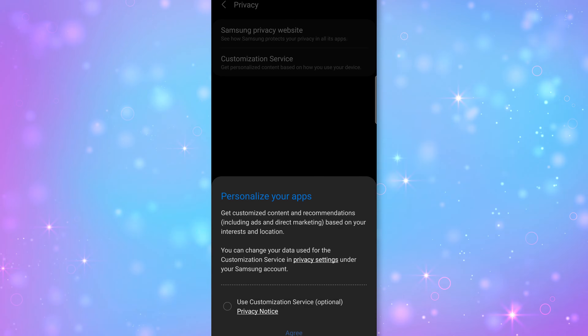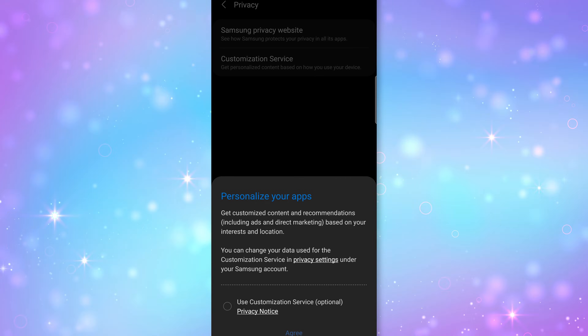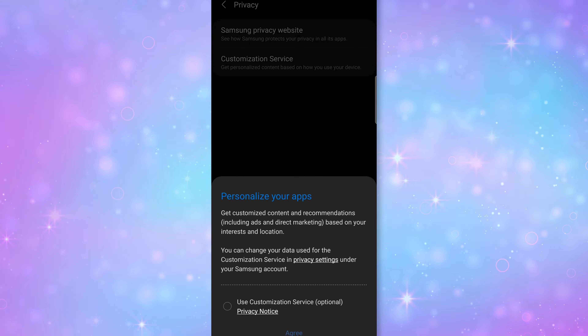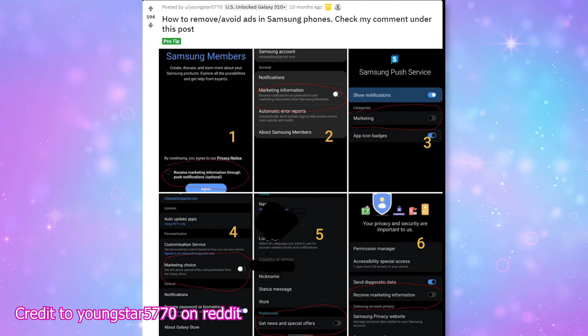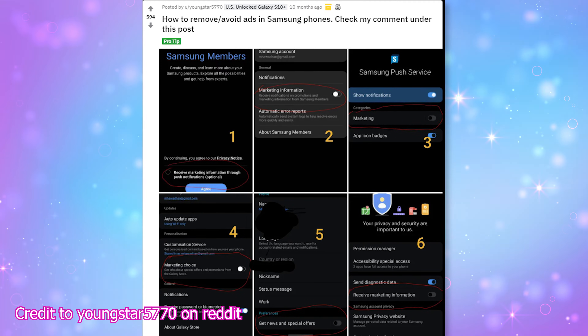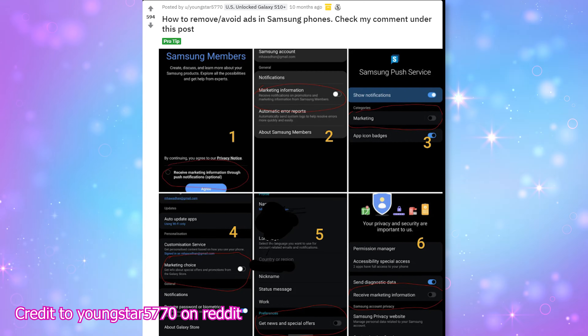Now, if you've never turned on this setting before, you will see a popup that says 'Personalize your apps' — leave that option disabled, don't turn it on, and just back out of there. You don't need to do anything. A second option is to open the Samsung Members app, click on the three-dot menu in the upper right corner, choose settings, and disable marketing information.